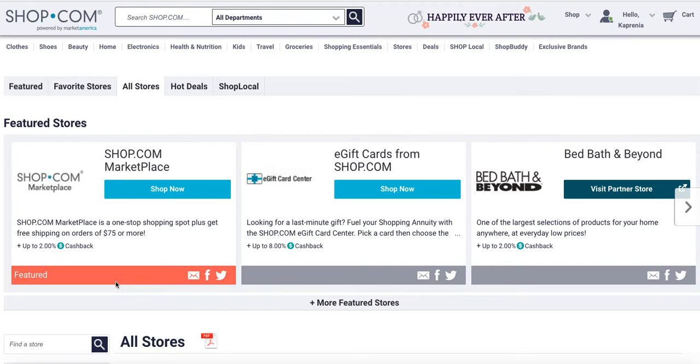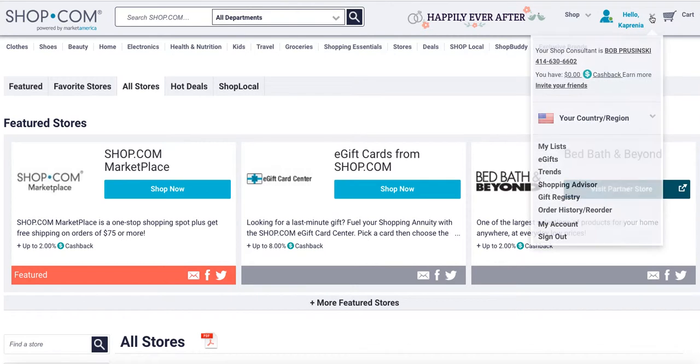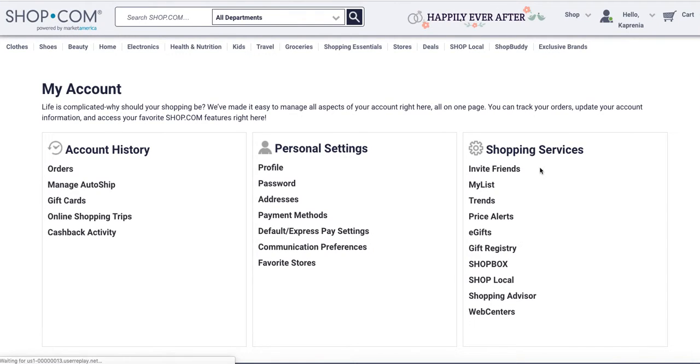You can also create gift registries and do all sorts of things. In that back office — under that drop-down arrow and My Account — you can go to Gift Registries, Shopping Advisors, and set all this stuff up. Here's where you change your personal information, and it tracks every order you've ever placed and your cash back — how much you're getting. We can either send you a check or set it up as direct deposit.